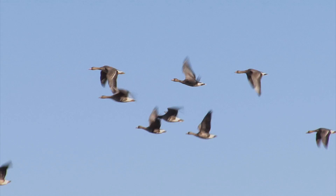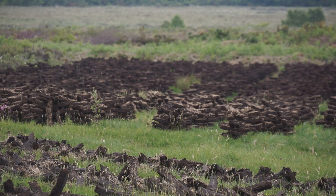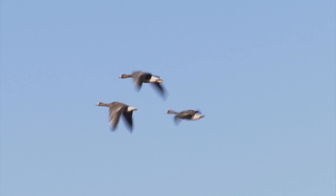The Greenland Whitefront Goose comes to Ireland and Scotland every year from Greenland, as its name suggests. They breed in Greenland, but winter would be just too harsh up there — they wouldn't survive. So they migrate south and come to Ireland. Greenland Whitefronts would have traditionally grazed on bogs in Ireland, but in more recent years they have moved on to grassland.